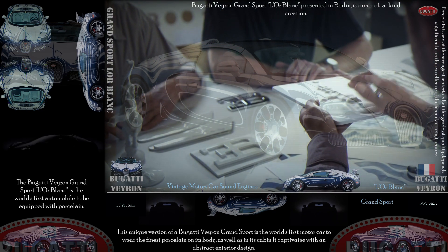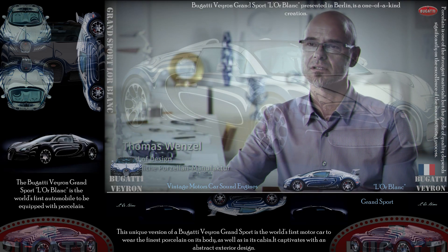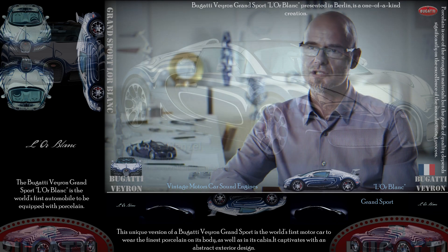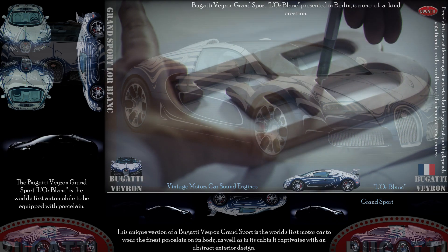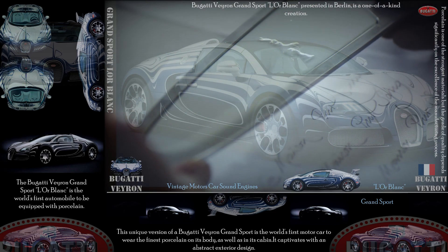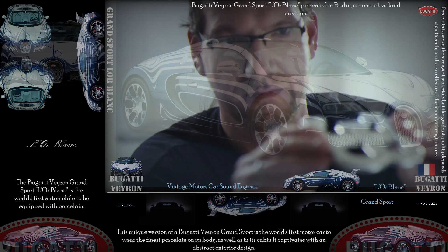My name is Thomas Wenzel. I am Head of Design at the Königliche Porzellanmanufaktur Berlin. Welcome to our studio, which, if you like, is the birthplace of beauty and perfection. It is here that we develop innovative shapes and new designs. But in this case, we are showing porcelain in a completely new context.